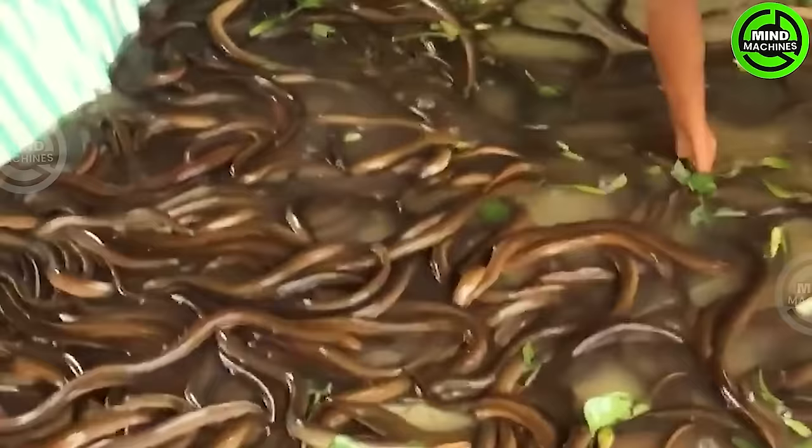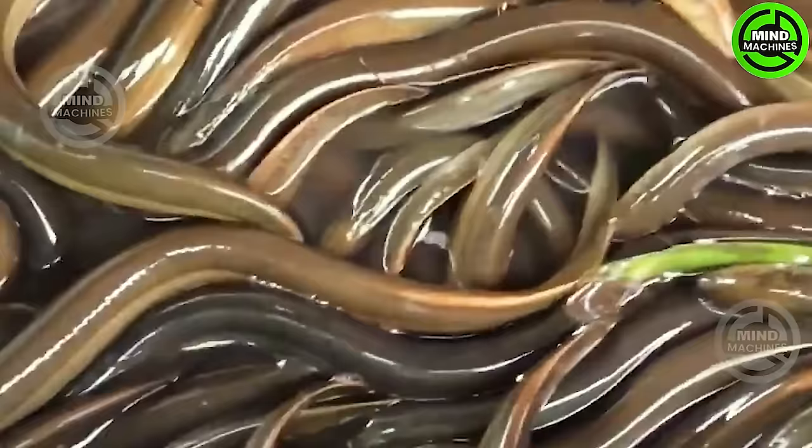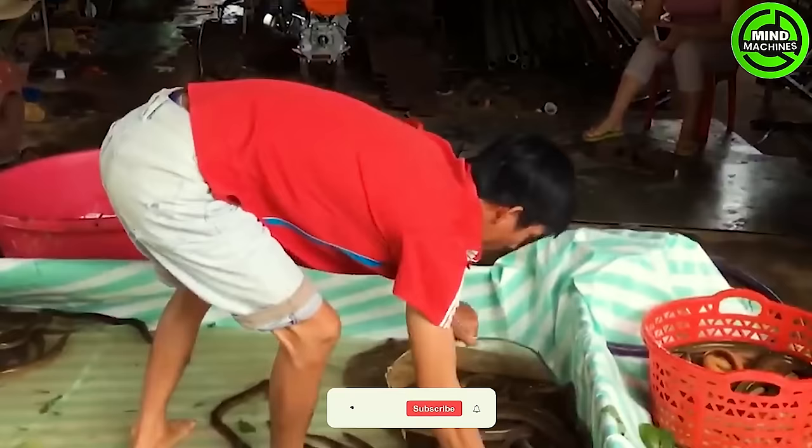Eel farming is a global aquaculture industry specializing in the cultivation of eels for their nutritious meat, which is then sold in the market.